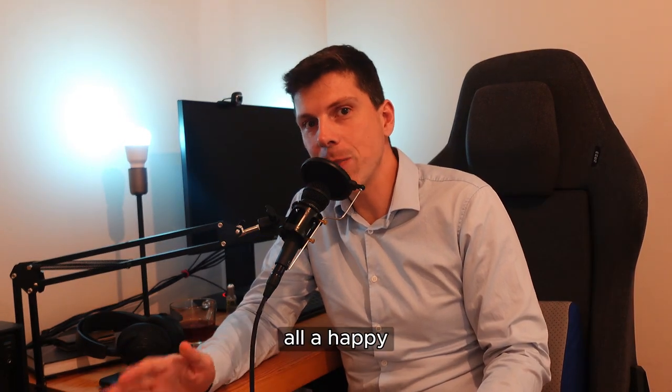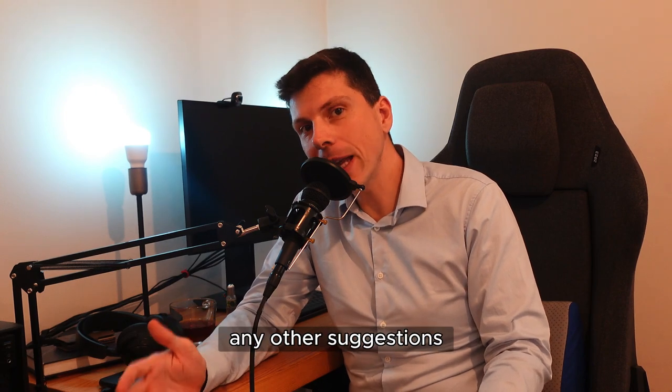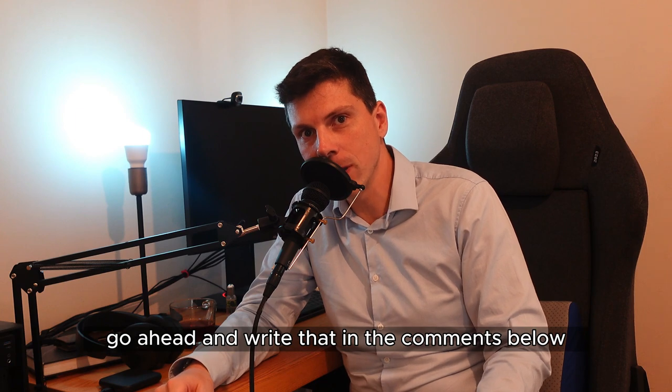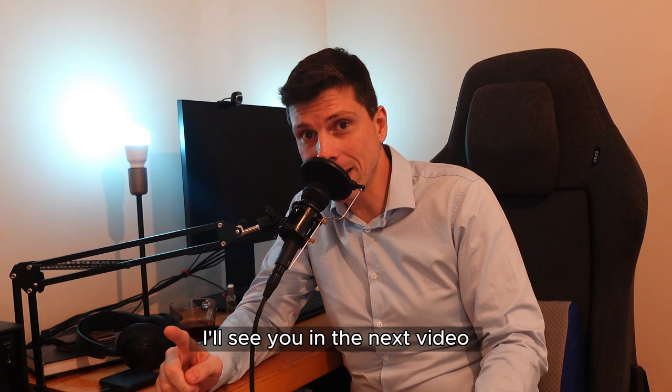I would wish you all a happy Amazon experience. If you have any other suggestions or tips to share, go ahead and write that in the comments below and let's have a conversation. I'll see you in the next video.